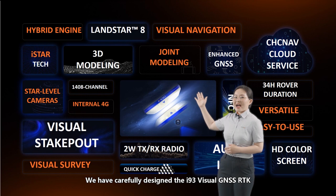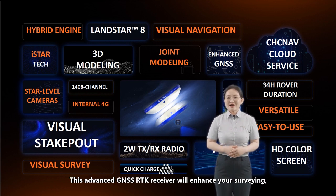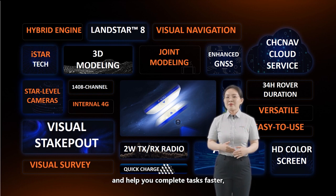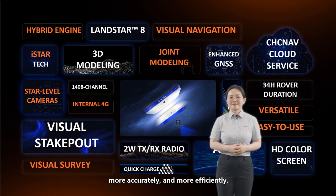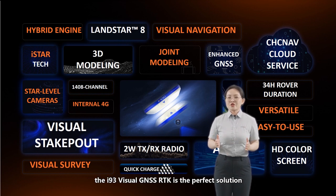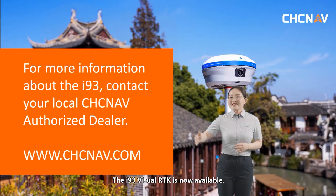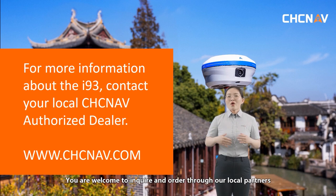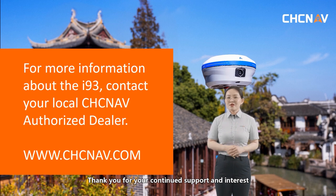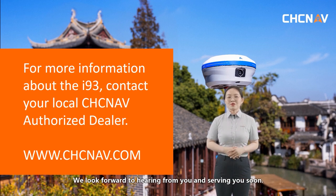We have carefully designed the i93 visual GNSS RTK to make it easier, smarter, and more productive to use. This advanced GNSS RTK receiver will enhance your surveying, engineering, and construction experience, helping you complete complex tasks faster, more accurately, and more efficiently. Whether you are a professional surveyor, engineer, or construction technician, the i93 visual GNSS RTK is the perfect solution to enhance your performance and productivity. The i93 visual GNSS RTK is now available. You are welcome to inquire and order through our local partners or authorized dealers worldwide. Thank you for your continued support and interest in CHC NAV's innovative products. We look forward to hearing from you and serving you soon.